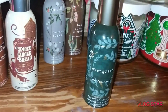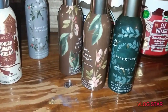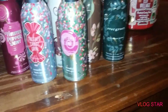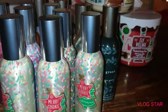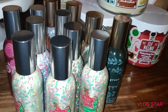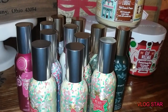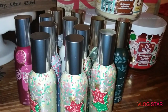So in total I got 12 room sprays. All for $2.95 — I don't think that was bad. And I was able to use the $10 off of $30 coupon as well at my local Bath & Body Works.